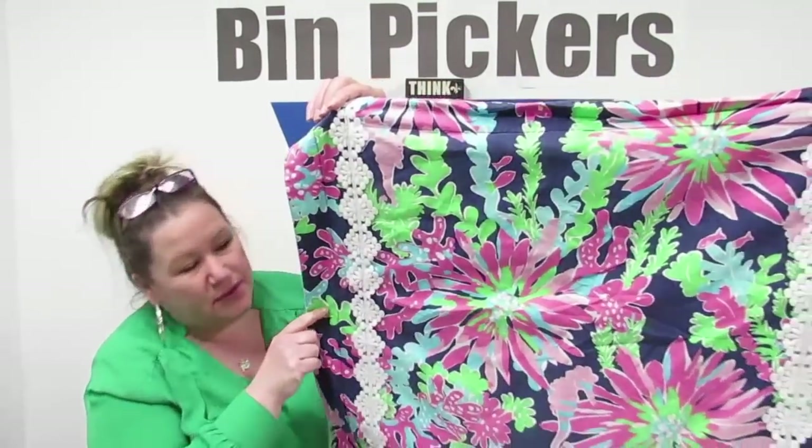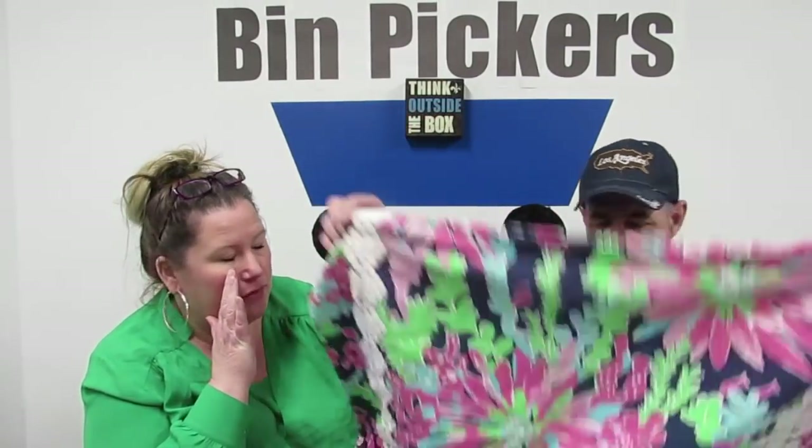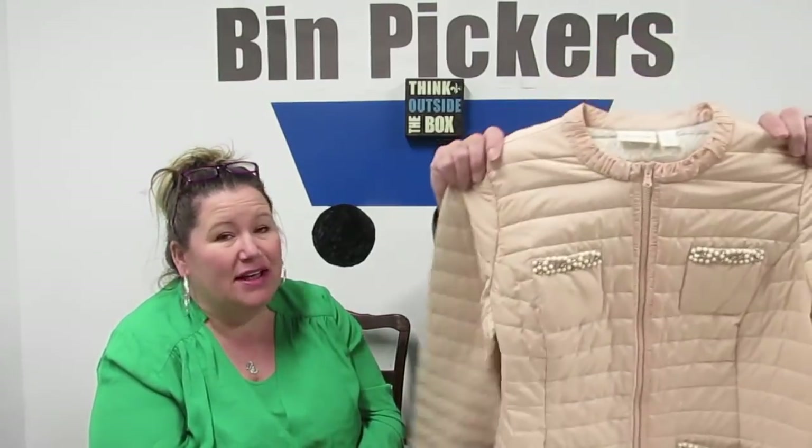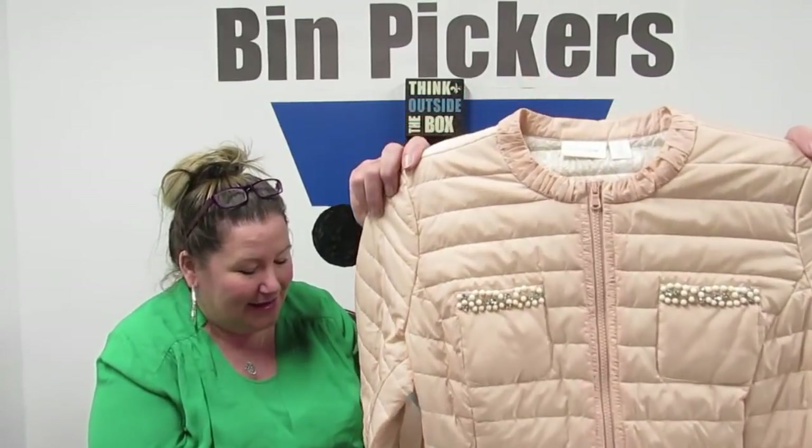Lily Pulitzer for Garnet Hill — it's a pillow sham, not a pillowcase. A pillow sham is decorative — you put a pillow in and put it on your bed. It has a little bit of wear. I couldn't not get it. This is Chico's, like a puffer jacket. Look at the lining — it has beading. It feels brand new, really really lightweight. Size two. I'll probably price it at $25. It's a peachy color. Couldn't not get it.